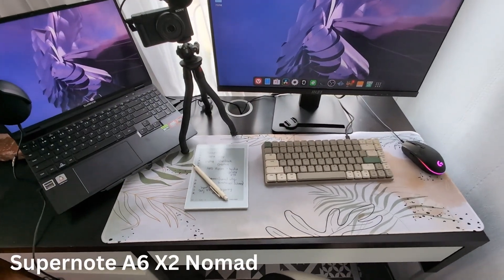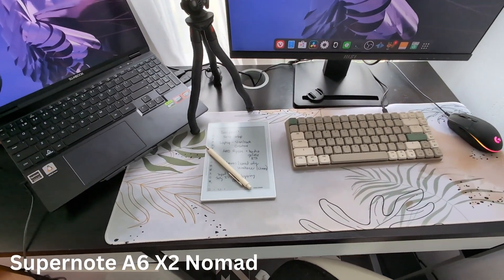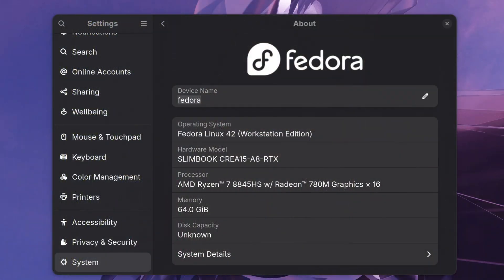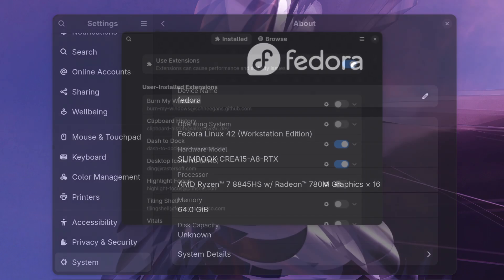That's my desktop tour. Sometimes I have additional things on my desk, such as my Supernote Nomad to take some notes, and most of my work gets done on my computer itself. On my computer, I have Fedora 42 installed — this is the workstation version.